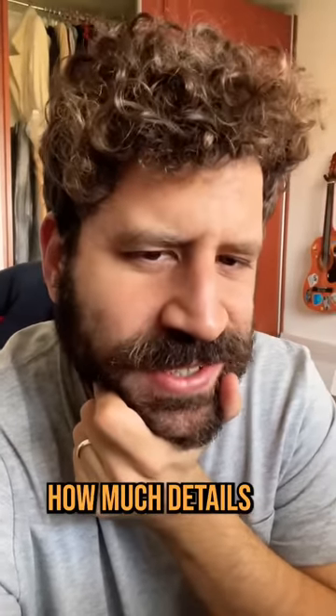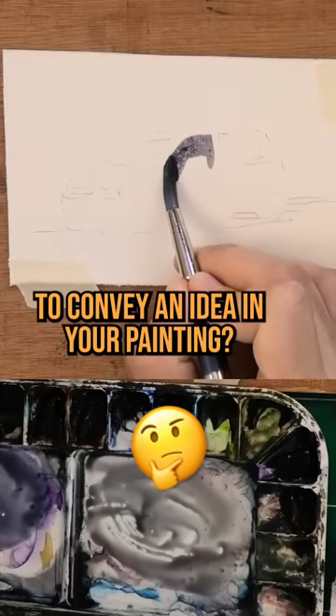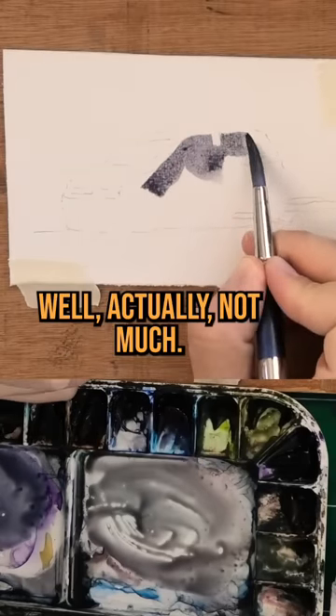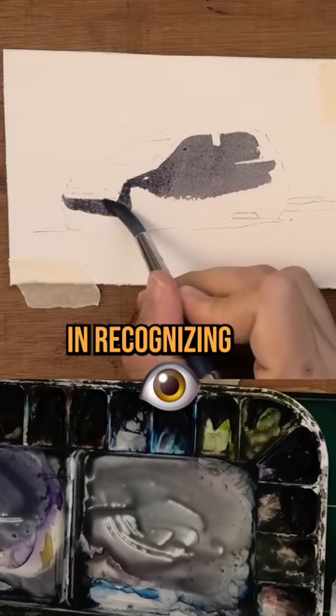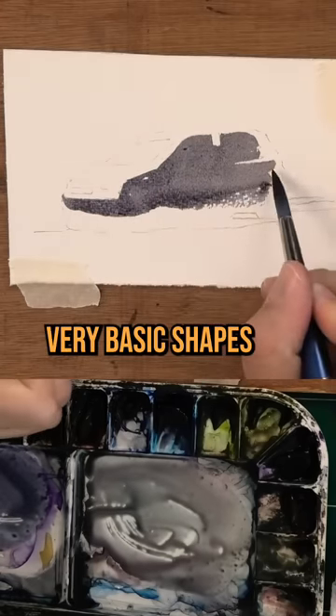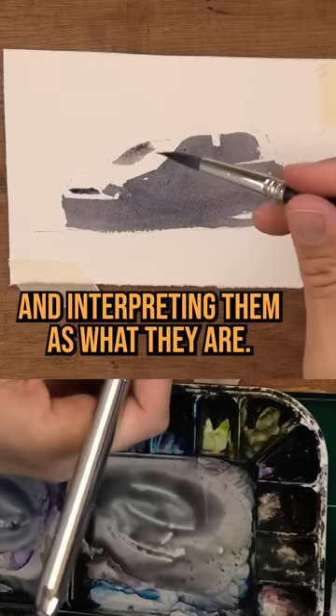So tell me something, how much detail do you think you actually need to convey an idea in your painting? Well, actually not much. Turns out the human eye is really good at recognizing very basic shapes and interpreting them as what they are.